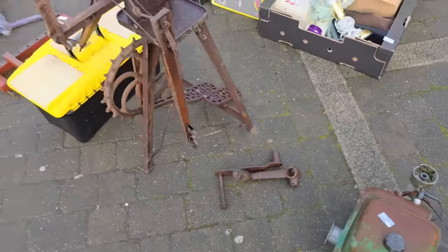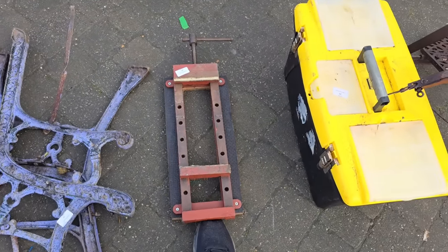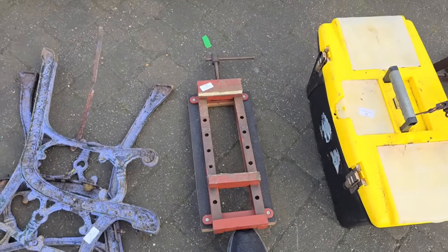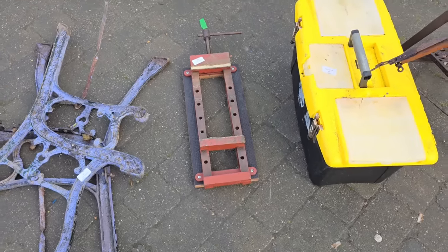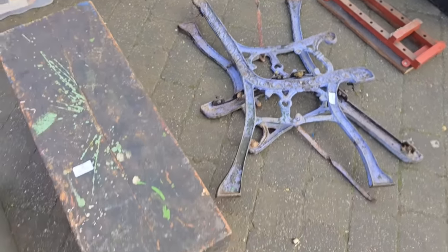We'll see what's on the rest of the horse. What we got here? There's a little wooden clamp. That's heavier than it looked — that is heavier than it looked. I think that's metal. Another wooden box.